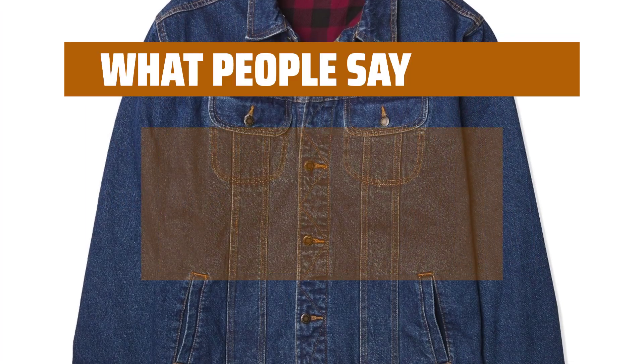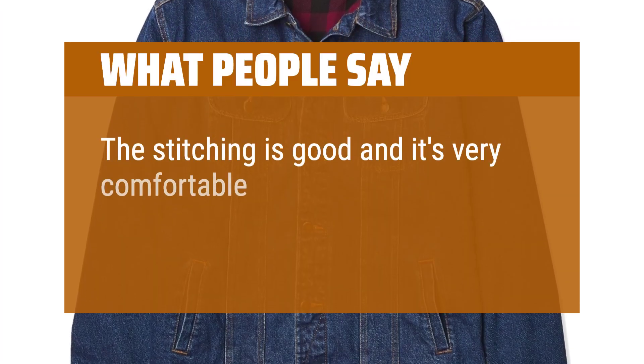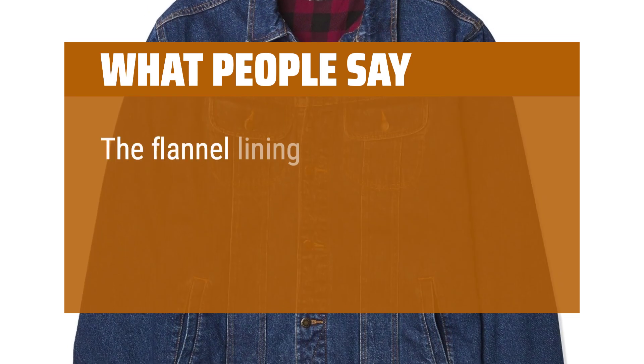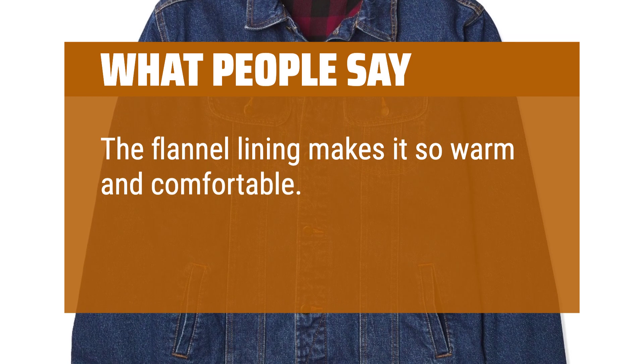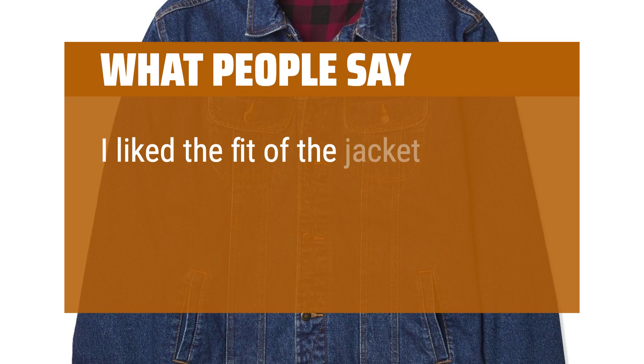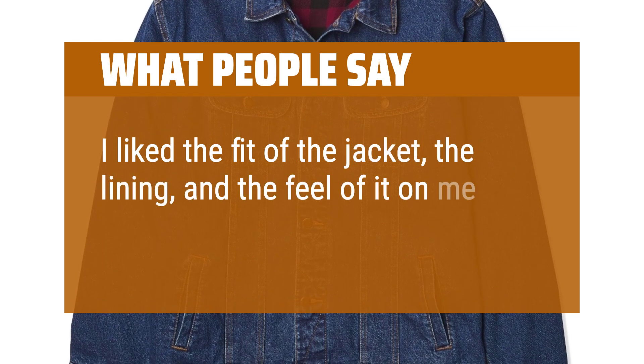What people say: The stitching is good and it's very comfortable. Good value. The flannel lining makes it so warm and comfortable. The denim is classic Wrangler quality. I liked the fit of the jacket, the lining, and the feel of it on me.